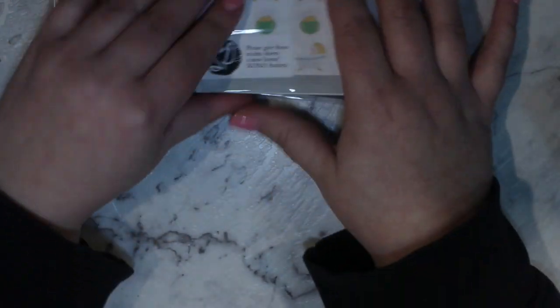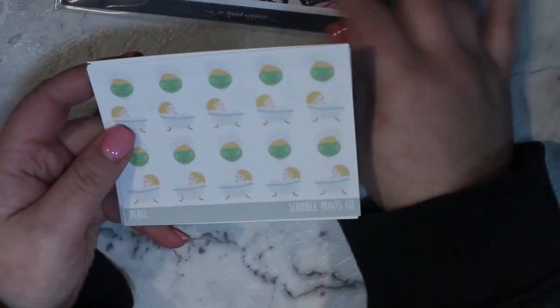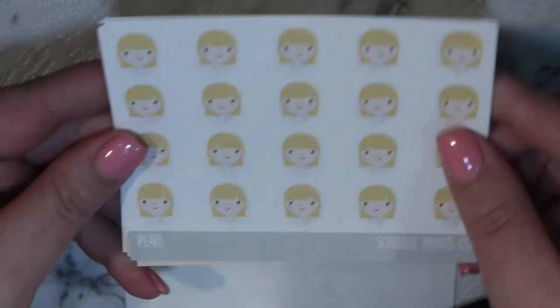Next up we have orders from Scribble Prints Co. Like always, we've got my mystery grab bag of scribblers, which is always exciting. I haven't opened this yet, so it's been exciting to see what I got. We have some Pearl in the bathtub having a relax — zooming you guys in a bit so you can see that — and some face masks. We got some Pearl and friends celebrating, and some Pearl and babies.